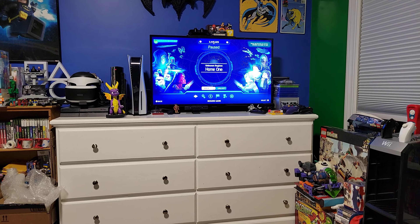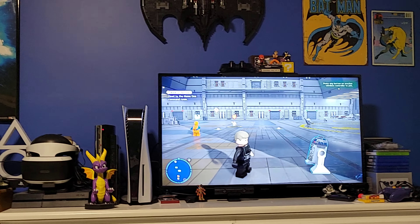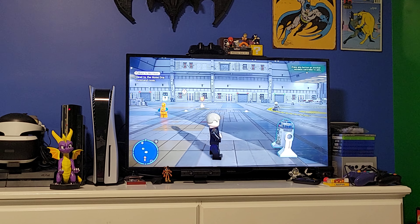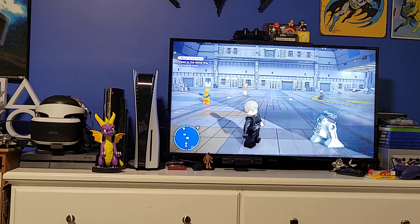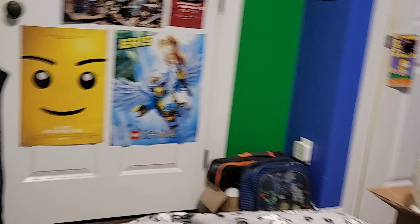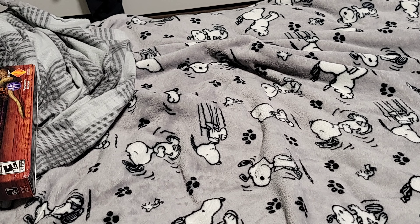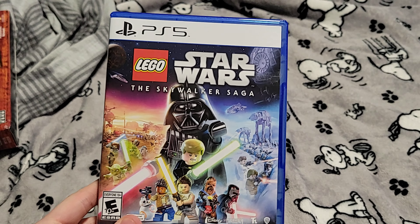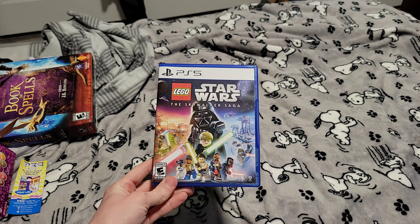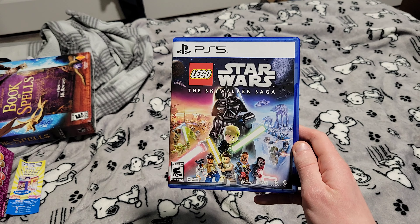Half the reason I haven't been making a video is because I just got the Rise of Skywalker. As you can see, I'm already on Return of the Jedi. I've been playing it since day one and I'm already on Empire Strikes Back, which is crazy. So let me just pause my game. I got the LEGO Star Wars Skywalker Saga.